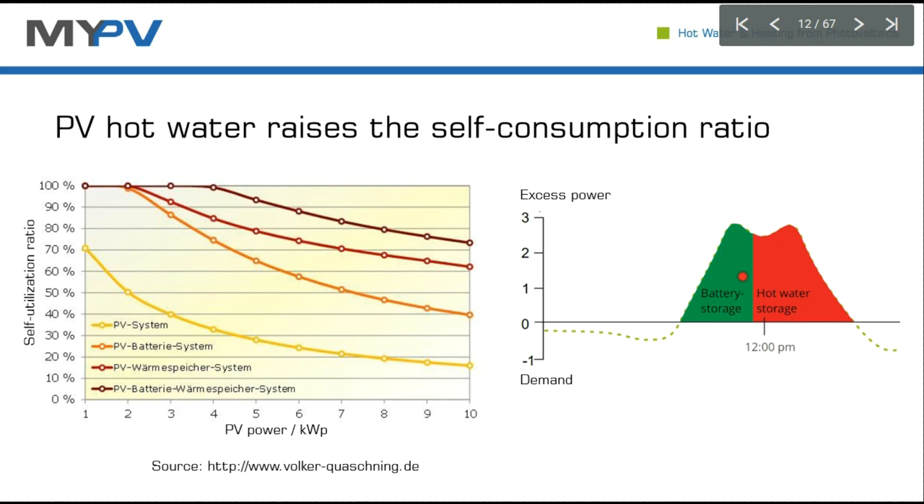When you combine a battery system with myPV products, that can increase self-consumption as high as 85%. Our system gives priority to battery charging, so during the peak time, first the battery is charged. When the battery is full, the second priority is given to the hot water storage.